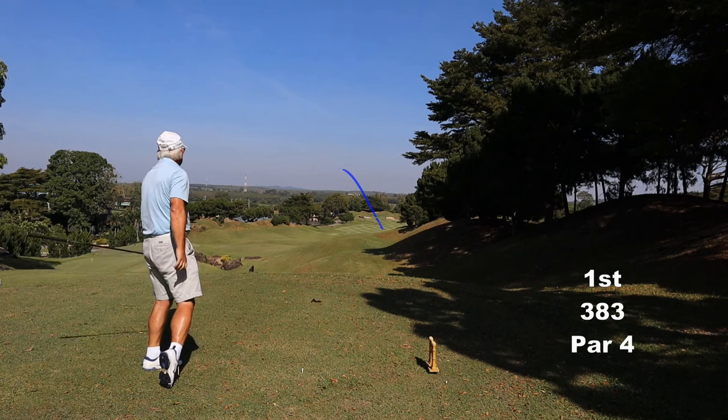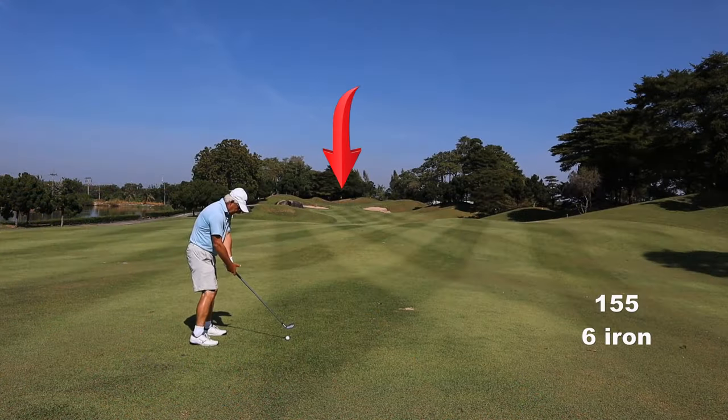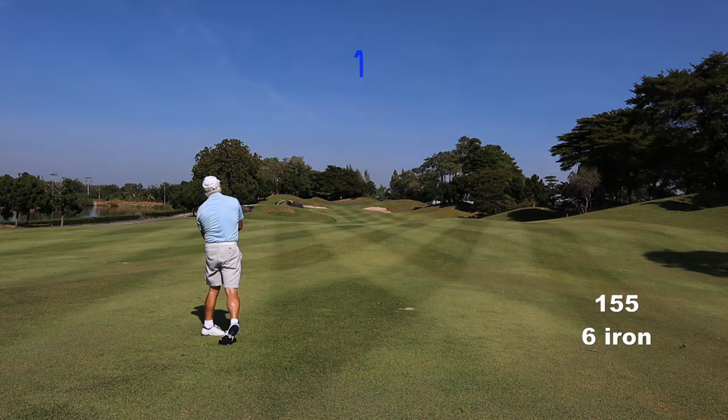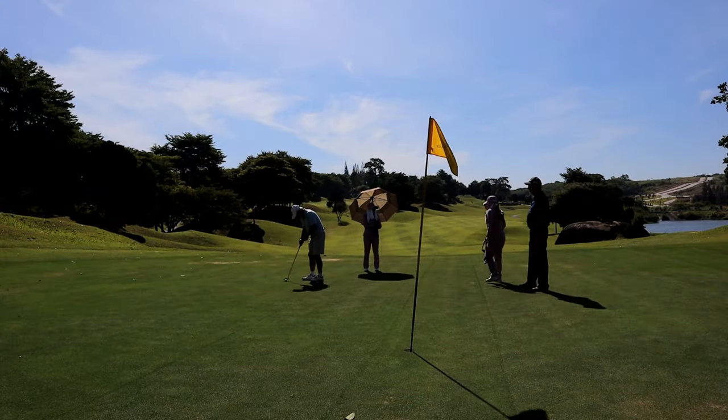I wouldn't normally play this course because it's a bit poor to be honest. Now every hole has got a problem you've got to solve. The designer went nuts. So on this hole the green is surrounded by mounds and rocks, so you have to be precise.